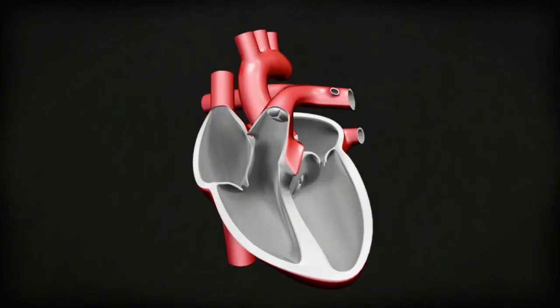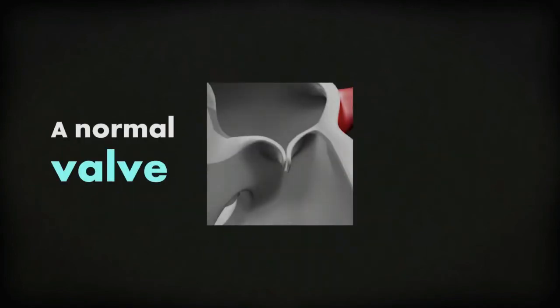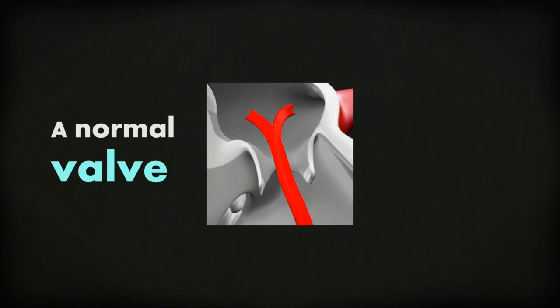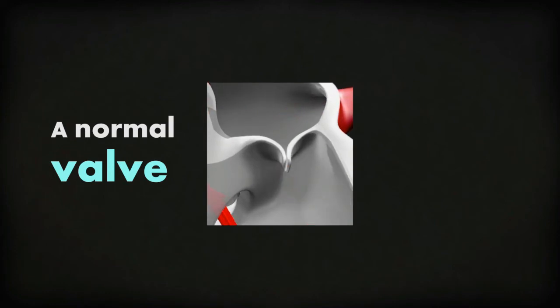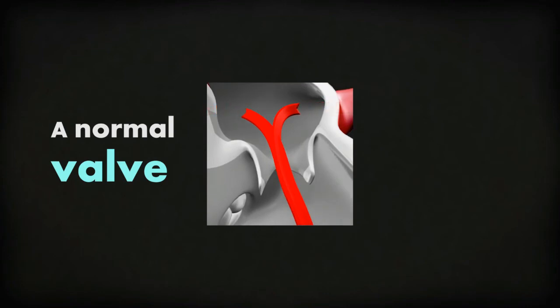Between the four chambers of the heart, there are four valves: the tricuspid valve, the pulmonary valve, the mitral valve, and the aortic valve. A normal valve opens and closes like a one-way door. It makes sure that the blood flows in one direction only.